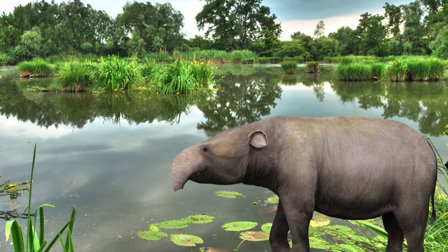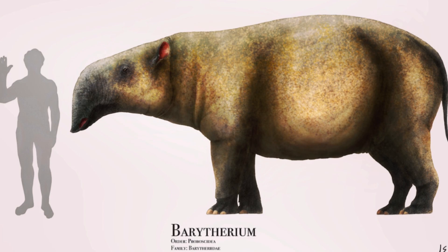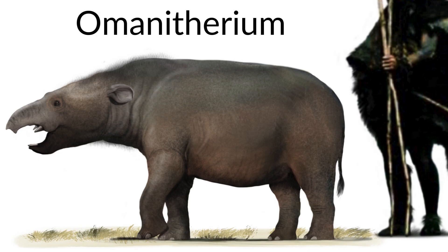Baratherium lived in the swamplands of what was Eocene Egypt and Libya. It didn't inhabit the jungles that Numidatheridae once inhabited, due to the fact that the Earth's climate was beginning to dry up, although I'll get to that in just a bit. Baratherium was the first massive Proboscidean, weighing around 2,000 kilograms and standing an average of 1.9 metres tall.